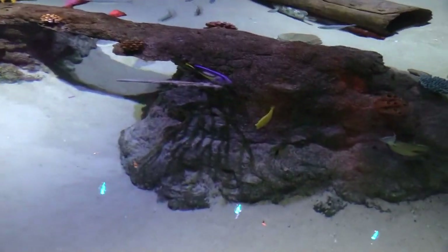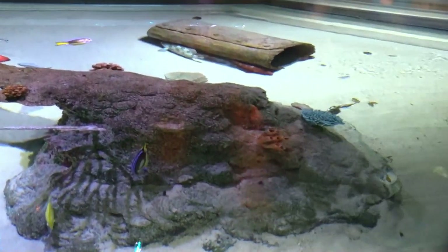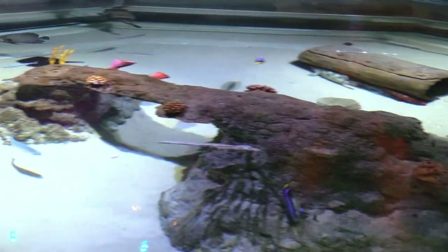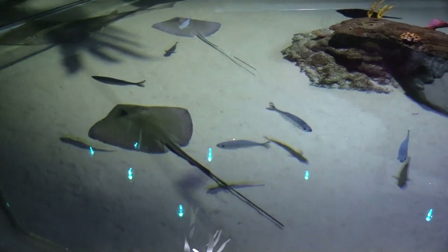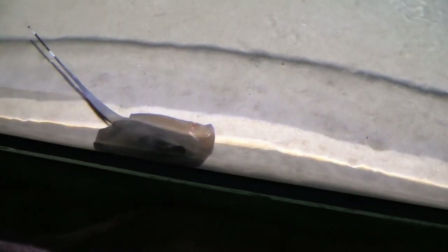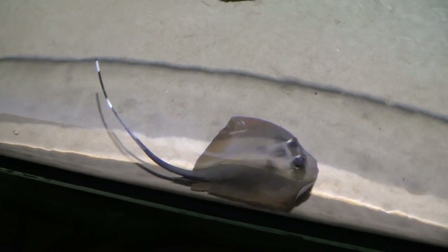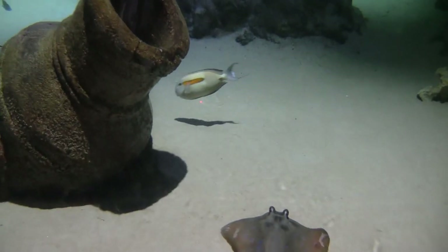You can see the sharks and rays from the top view.